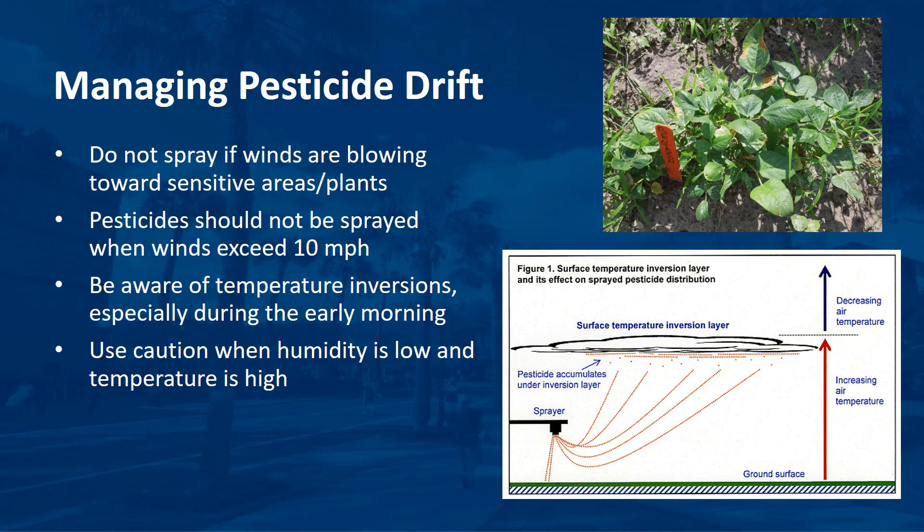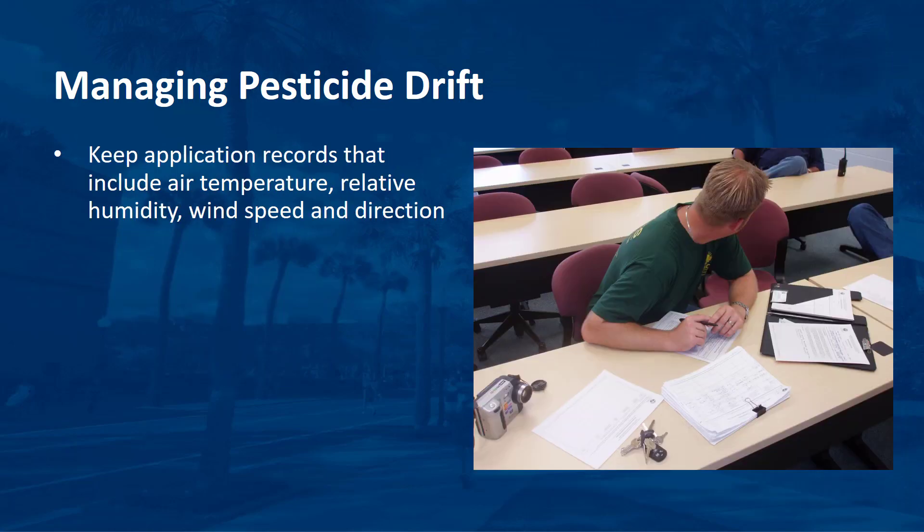Be aware that very calm conditions could indicate the presence of a temperature inversion, especially during the early morning. Inversions favor pesticide drift. Also use special caution when relative humidity is low and when temperatures are high. Drift is much more likely during the hottest part of the day, as those conditions are conducive for drops to evaporate, form smaller droplets, or drift off target. Keep records of air temperature, relative humidity, wind speed, and wind direction. These records, as well as equipment and application information, may be very helpful in dealing with drift-related litigation.